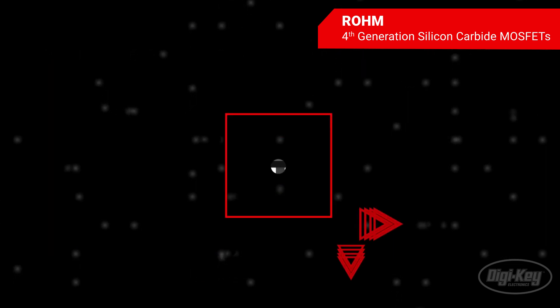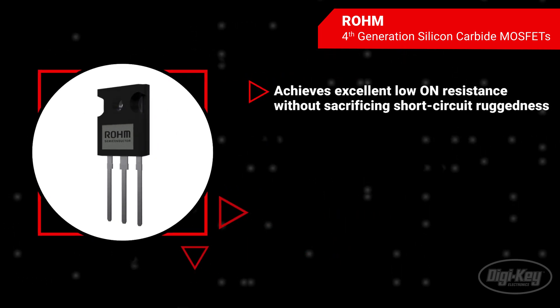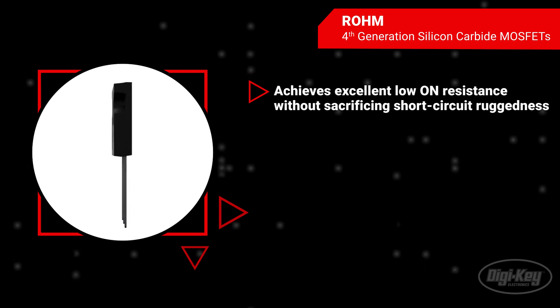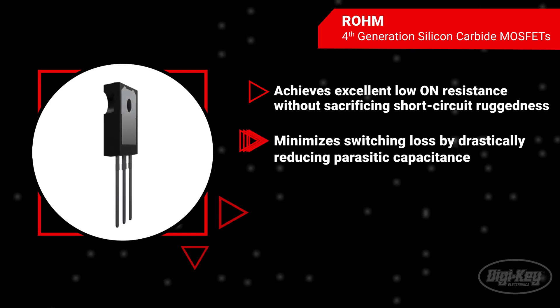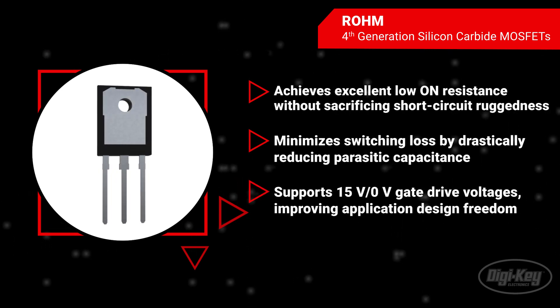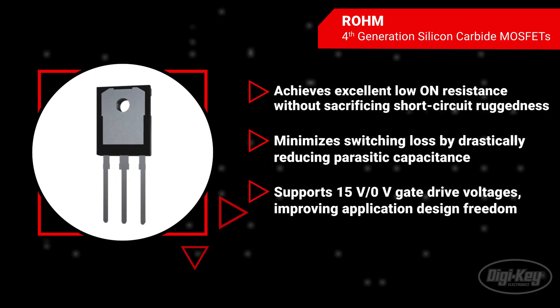The fourth-generation SiC MOSFET technology provides a number of benefits, including lower on-resistance, excellent short-circuit capability, faster switching speed, and flexible gate drive voltages. These improvements contribute to higher energy efficiency and downsized power systems.